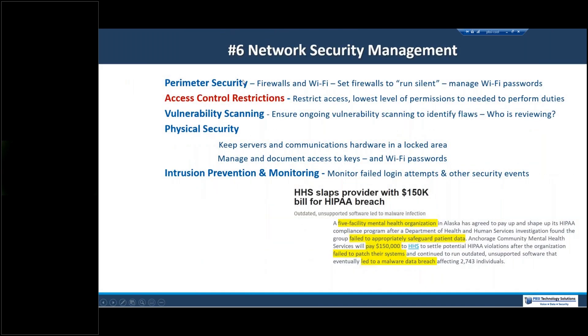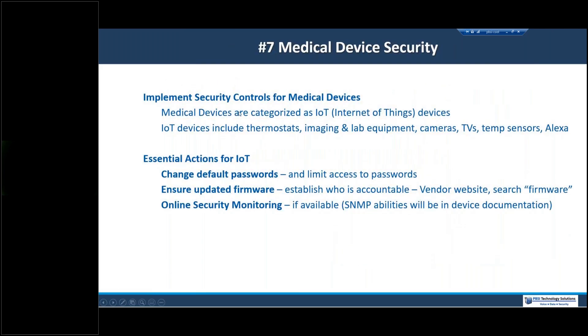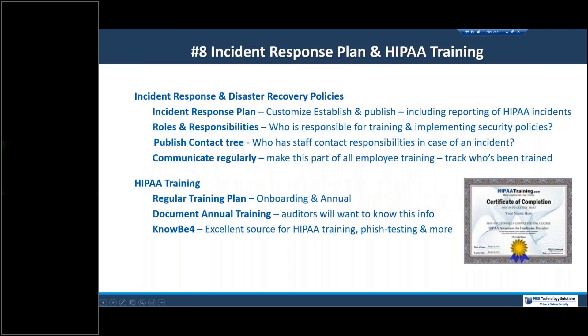Network security is largely set up by IT, so I'll skip that for today. Medical device security falls in the category of Internet of Things: lab equipment, imaging equipment, thermostats, cameras inside the office. Make sure your firmware is up to date, change default passwords, and consider having those devices monitored.